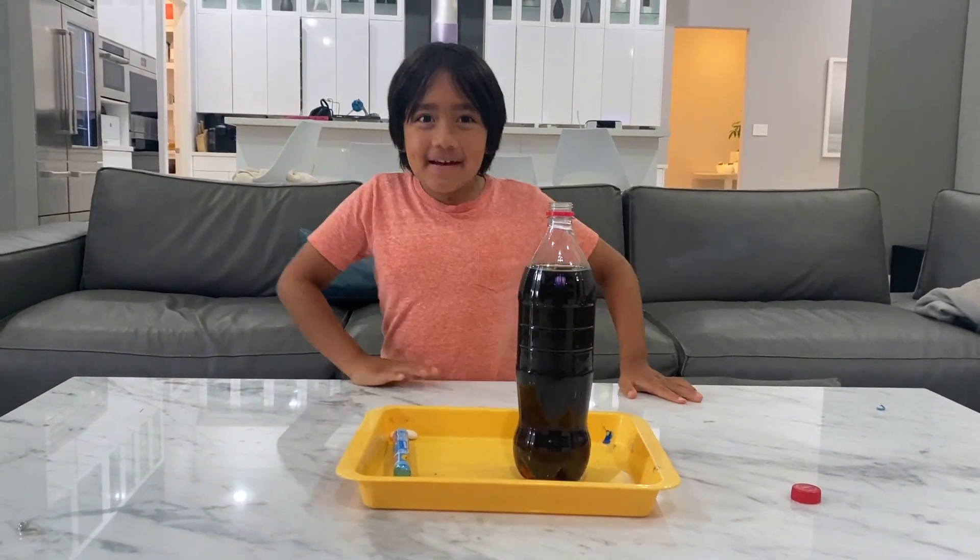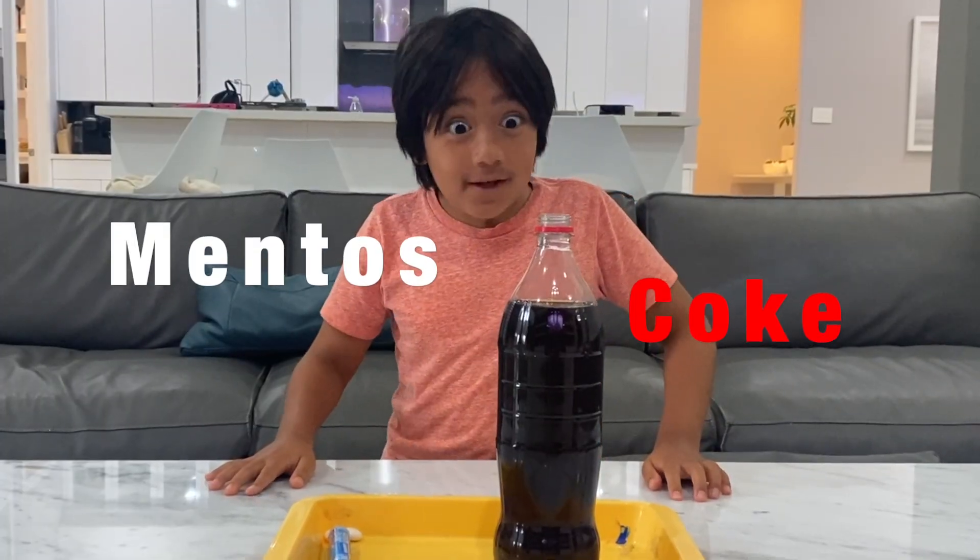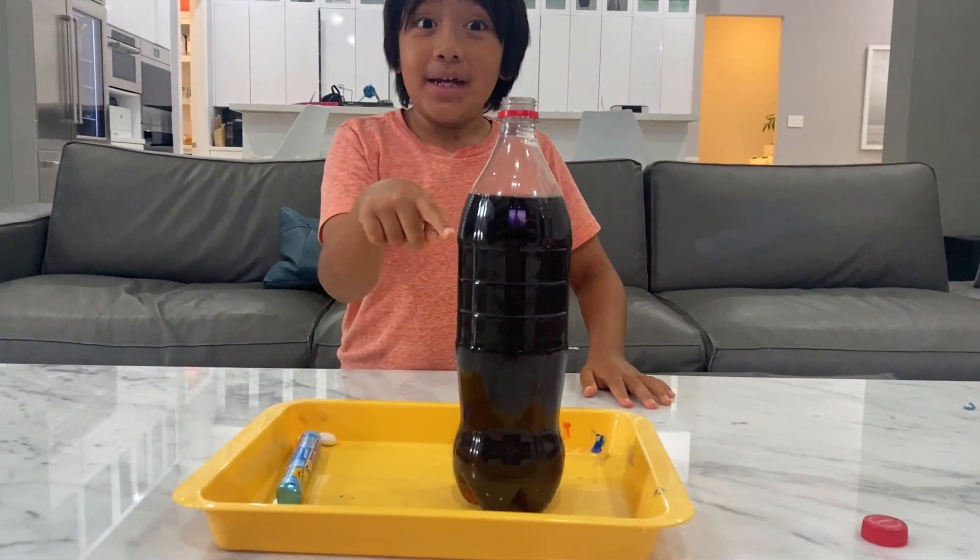Hey guys, today I'm going to do my favorite experiment, the Mentos and Coke experiment. Hopefully it works, because this Coke has been in my pantry for over one year.